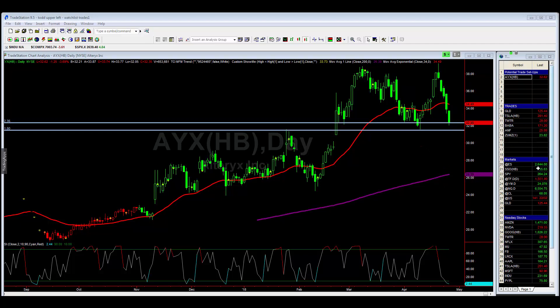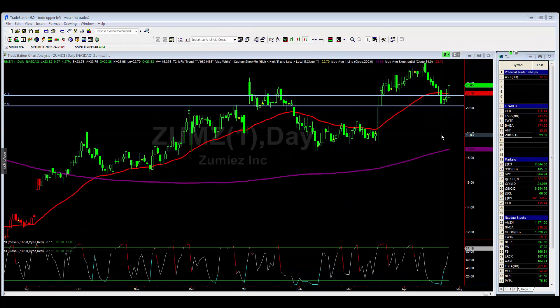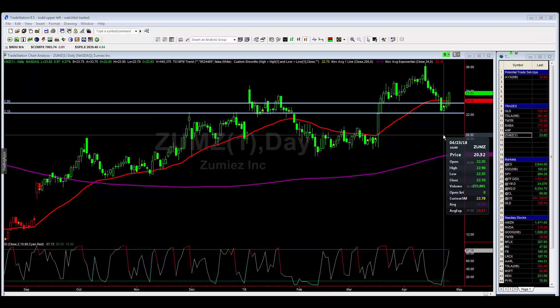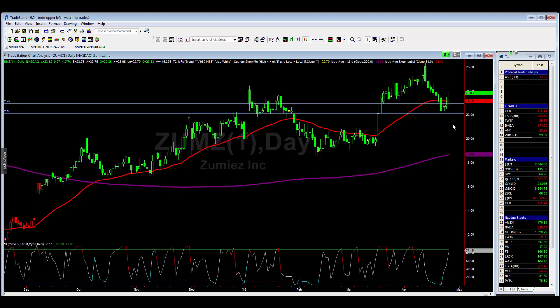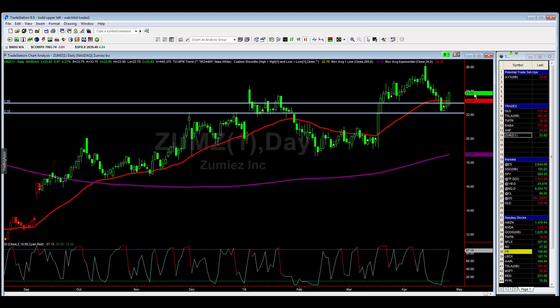Let's take a look at ZUMZ, the trade I gave you on Monday the 23rd. We went long at 33.01 and today we had a lot of follow-through, which is a good thing. We ran all the way up to 23.95, closing at 23.83. So that looks like a good trade so far.